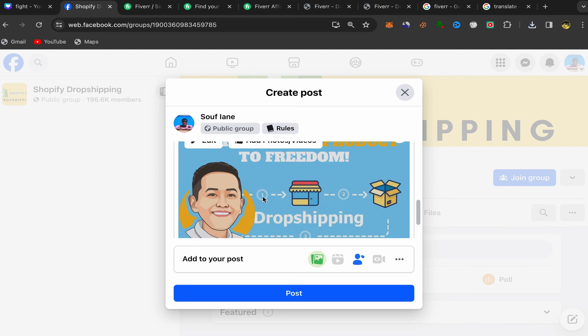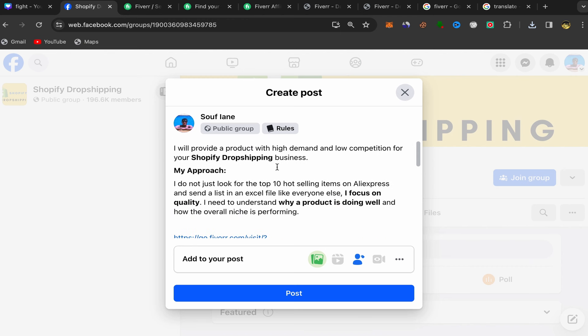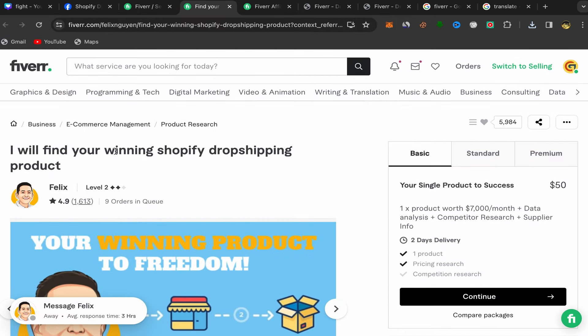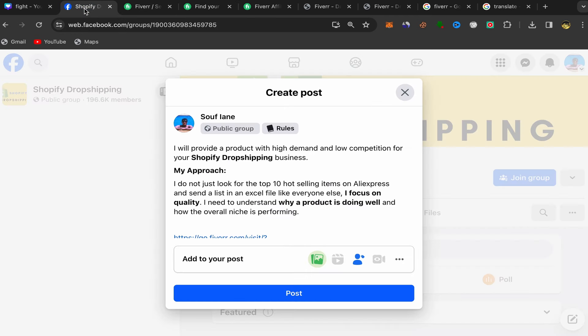People who just started their dropshipping business will be interested to buy this service — the seller will find winning Shopify dropshipping products for them. That's how you promote your affiliate links on Facebook.